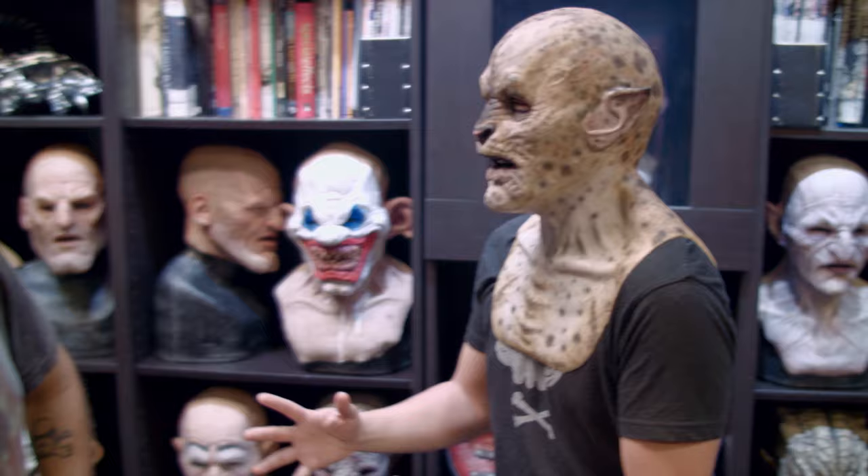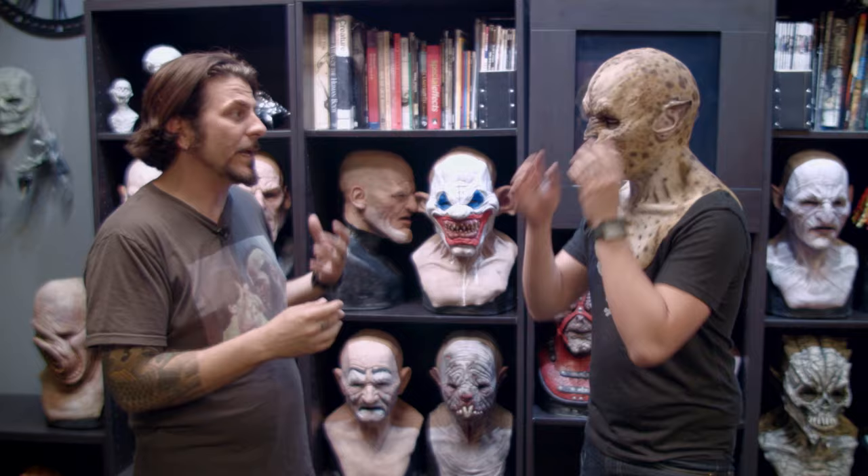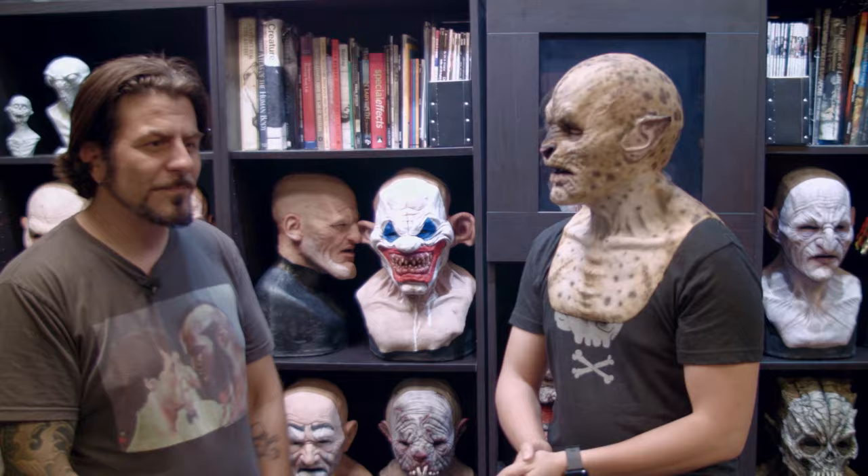Thank you so much, George. This has been so much fun. Where can people find out more about Immortal Mask? You can visit www.immortalmask.com, check us out on Instagram at Immortal Mask, or our Facebook page — we really update it and we're really into social media. It's a great place for our client base to interact with us and to see new products. I sneak peek things on Instagram, so if you want to see things a little quicker, go to my Instagram page. If you want to order, just call us or go to our website.